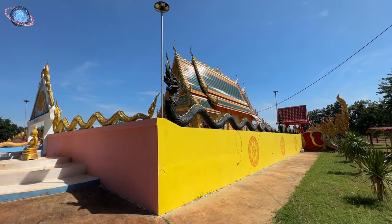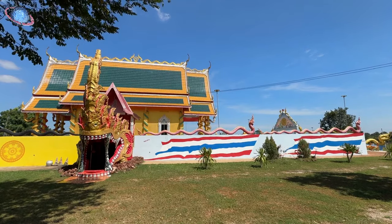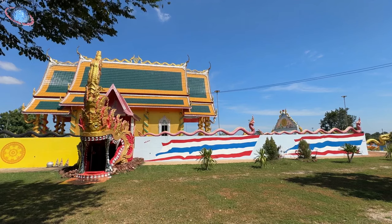Renowned for its striking Ubosot, or Ordination Hall, the temple is adorned with intricate Naga statues that enhance its majestic allure.